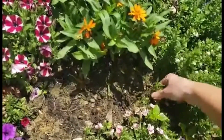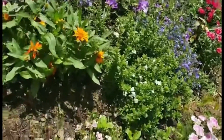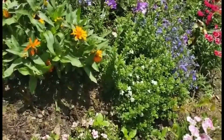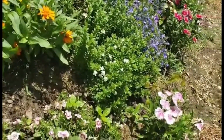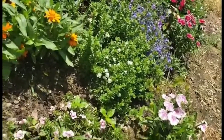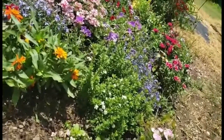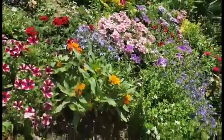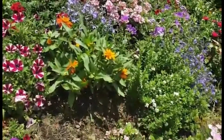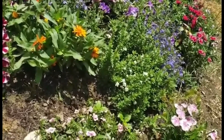If we get most of these weeds out, that'll give the flowers a chance to fill in this little spot here. If the flowers are completely covering the ground — like they do in the majority of this area — then we don't really have to worry about the weeds, because the weeds will need sunlight to sprout and grow up.